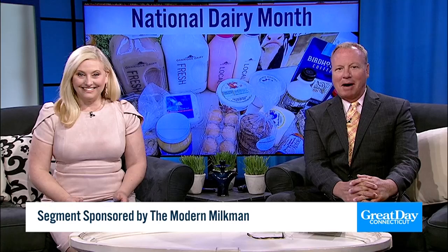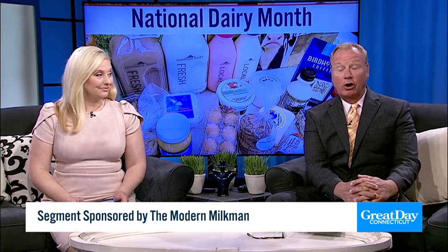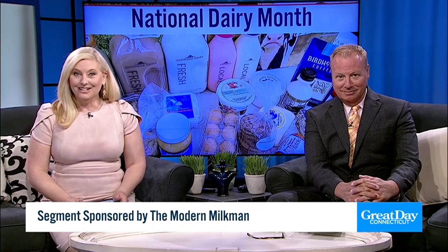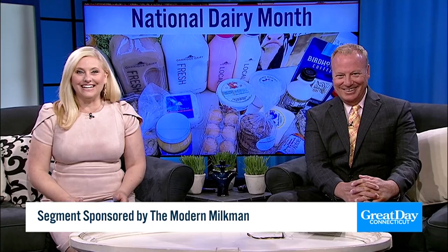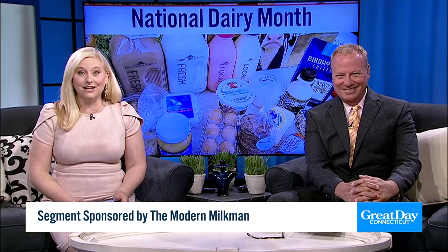Welcome back everyone. Did you know that June is National Dairy Month? A local farm in our state is making a blast from the past popular again — we're talking about the modern milkman. They bring fresh milk, cheese, and so much more right to your door. We sent Kate Francis to Oak Ridge Dairy in Ellington to learn more — back to a little old-time feel when it comes to all that amazing milk and more.